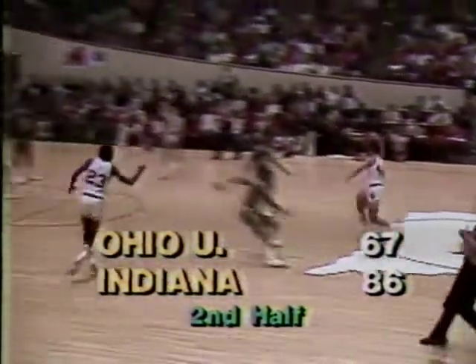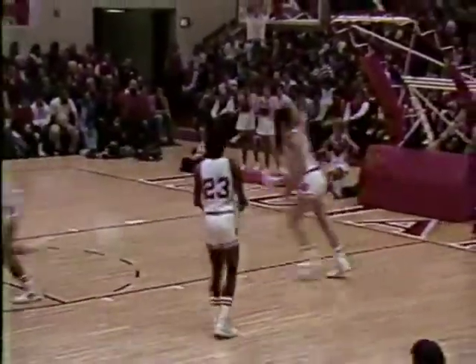Now Ohio has released the pressure, going into a 2-3. Underneath it goes to Thomas — up and in. He handles the ball for the first time and gets the points.